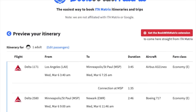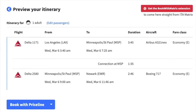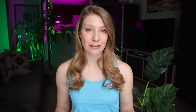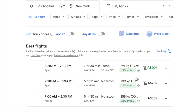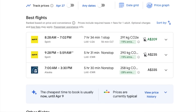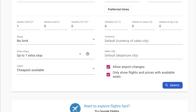The problem is that bookingwithmatrix.com often links you to a third-party booking website like Priceline or Expedia rather than directly to the airline's website. Due to the advanced options and booking complexity, Google Flights is going to be a better option than ITA Matrix for the majority of travelers. Google Flights and ITA Matrix are both owned by Google and built on the same technology, so by using Google Flights you're getting most of the same search capabilities with a much more user-friendly interface. Even the ITA Matrix website itself suggests you try Google Flights.